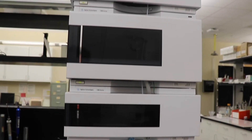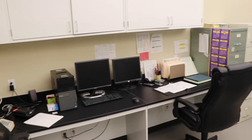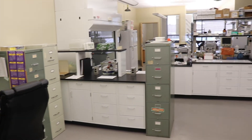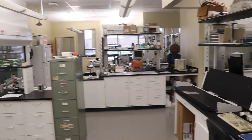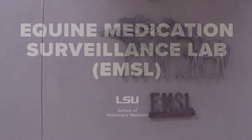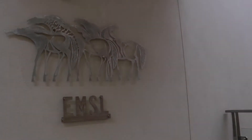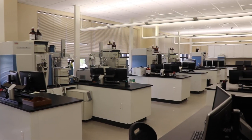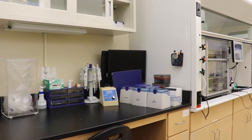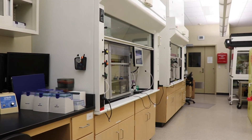The toxicology lab tests approximately 550 to 600 specimens per month. The Equine Medication Surveillance Laboratory was established in 1987 and has served as the official laboratory for the Louisiana State Racing Commission since that time. The laboratory is now housed in new, modern facilities and is located inside the Louisiana Animal Disease and Diagnostic Laboratory building, directly behind the School of Veterinary Medicine.